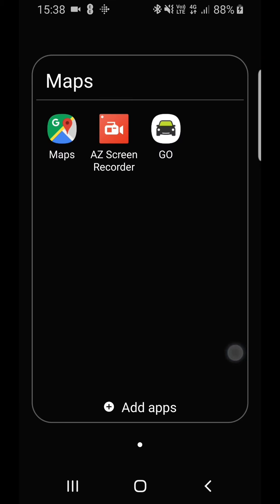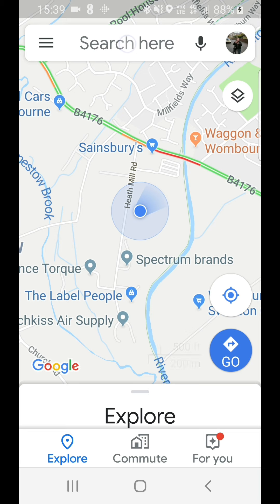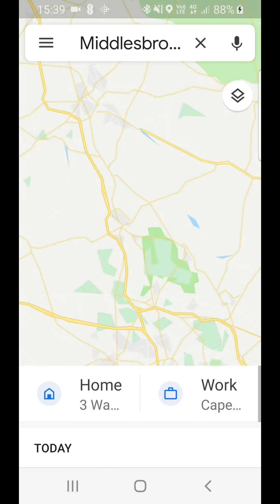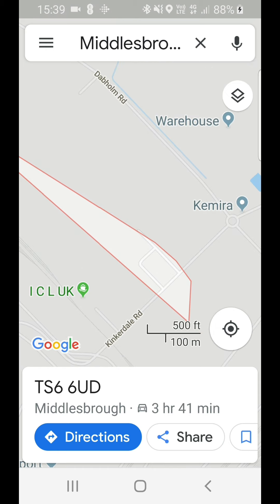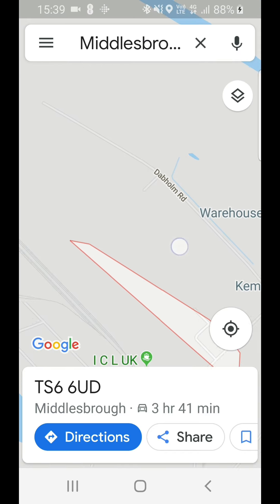If we have a look on Google Maps for Tesco's at Middlesbrough, I'll put the postcode in — TS66UD — let's see where it sends us. So there you go, this is the area that that postcode relates to.